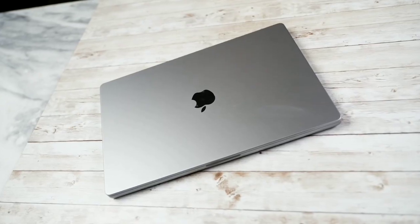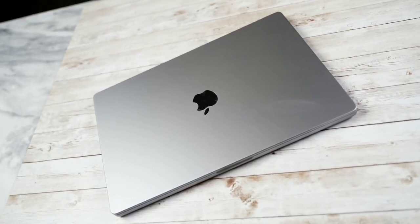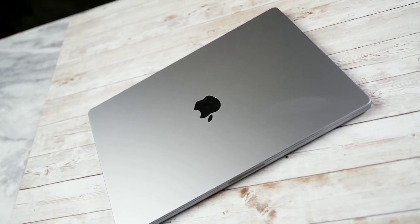Hey guys, Thunder E here, and thank you for joining us on the channel again. Today I'm taking a look at the brand new 16-inch MacBook Pro M1 Max. If you're joining us for the very first time, we do videos like this where we do comparisons that make no sense. So if you want to watch more, hit that subscribe button and notification icon to get notified with more videos.